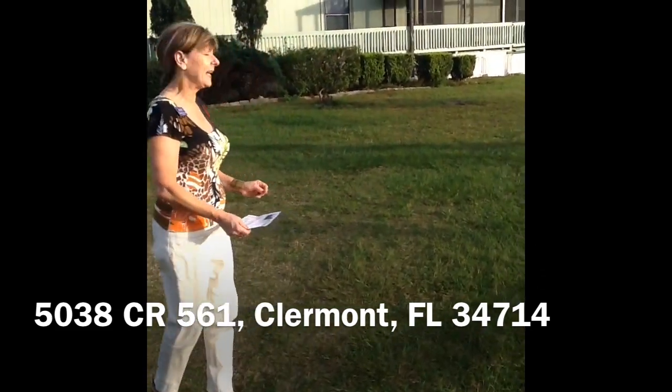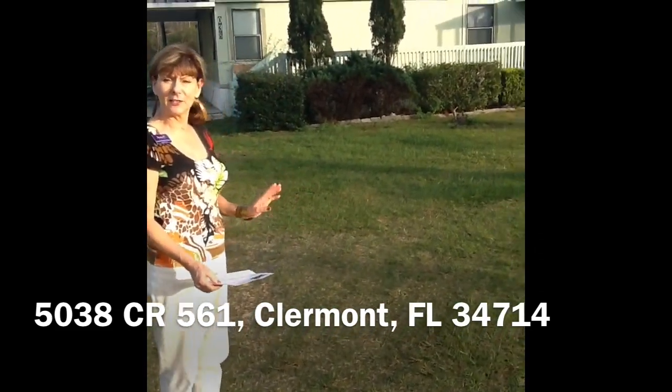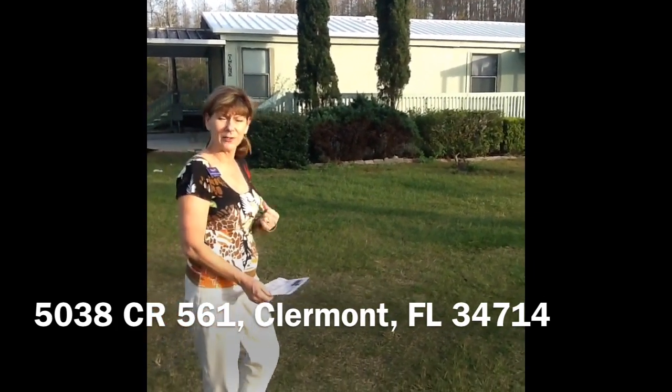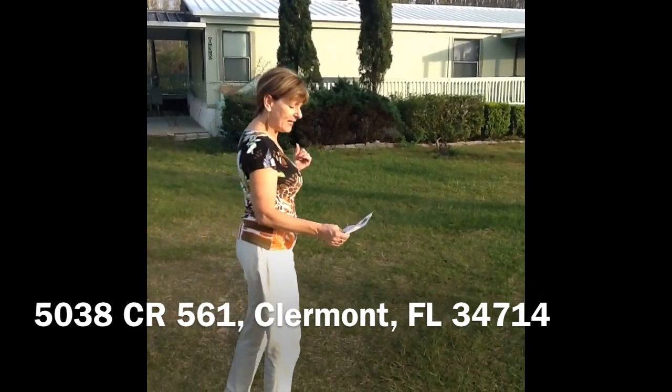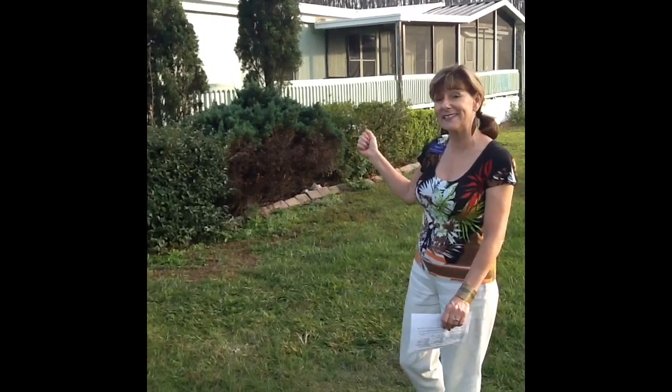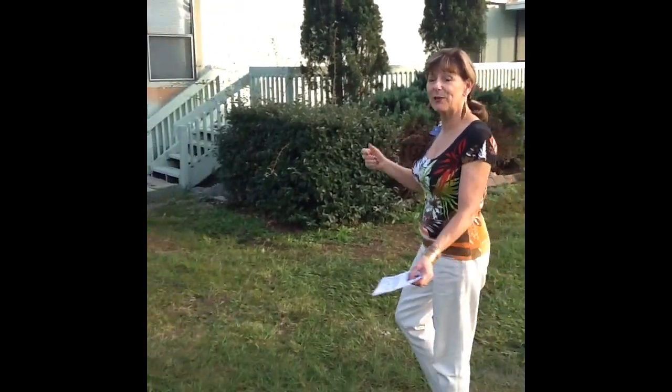You have the well that you were just looking at. Straight ahead, in this very peaceful Florida community, you're on a little over four acres. You have this manufactured home that was built in 1991, with a screened-in porch where you can watch your beautiful sunsets in the evening. Come with me and we'll walk.